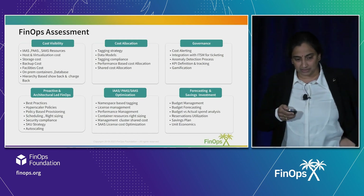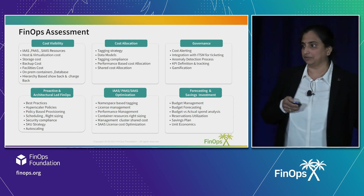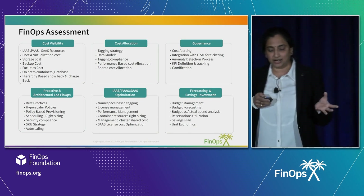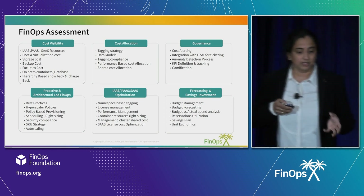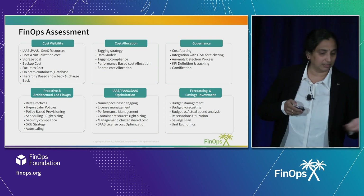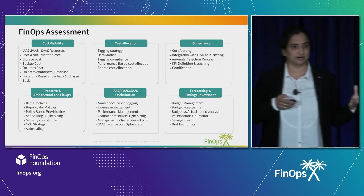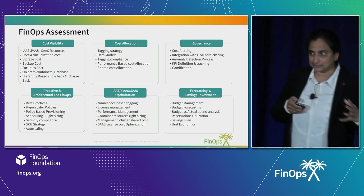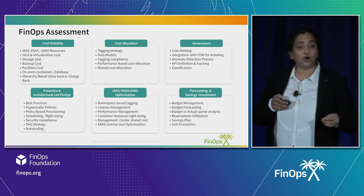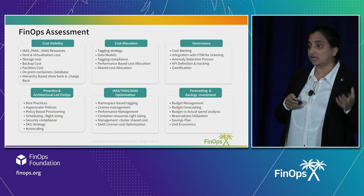Coming back to assessment — to do a baseline, you need to do an assessment. These are the various parameters and levers we look at from an assessment standpoint. Cost visibility and cost allocation cover the entire environment — IaaS, PaaS, on-prem databases, containers, on-prem facility cost, storage cost — and hierarchy-based showback and chargeback.